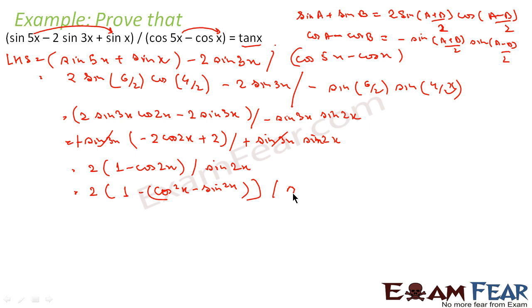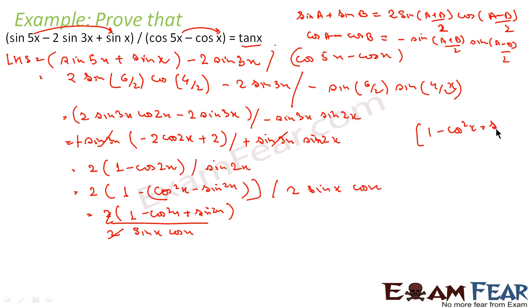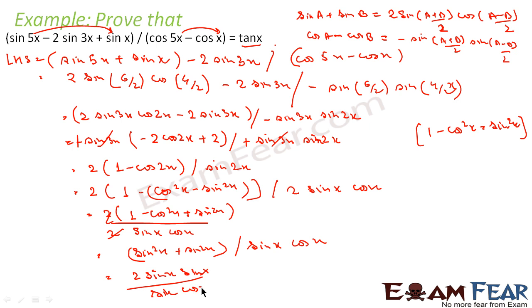And sin(2x) equals 2 sin x cos x. So this becomes 2 times (1 minus cos²x plus sin²x) divided by 2 sin x cos x. The 2 cancels. Now 1 minus cos²x equals sin²x, so the numerator is sin²x plus sin²x, which is 2 sin²x. This gives 2 sin x · sin x divided by sin x cos x. Sin x cancels, leaving sin x over cos x, which is tan x — our answer.